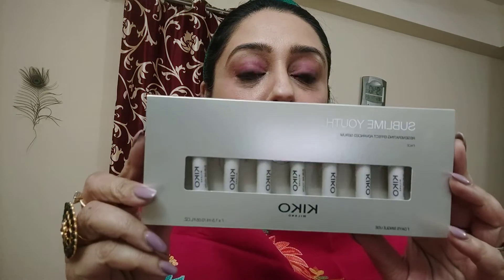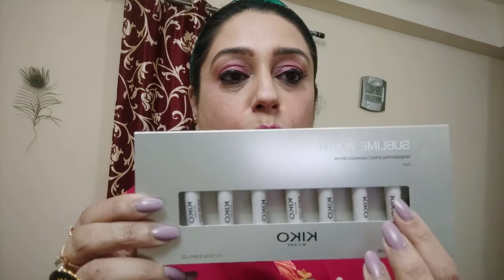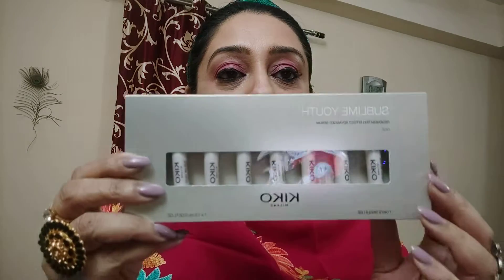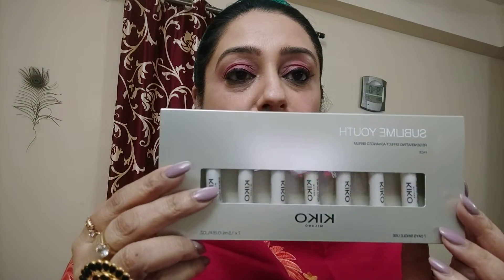I first got a nice face serum. This is a serum for seven days — you have to use it every day after face wash. There are seven vials, and you need to use it two times a day — morning and before bed at night — for seven days. You'll feel the difference in your fine lines, pigmented areas, and it gives a beautiful glow to your skin.